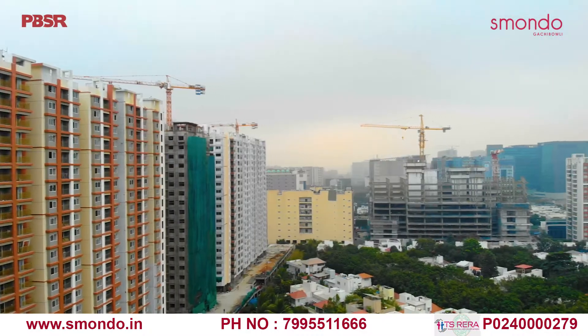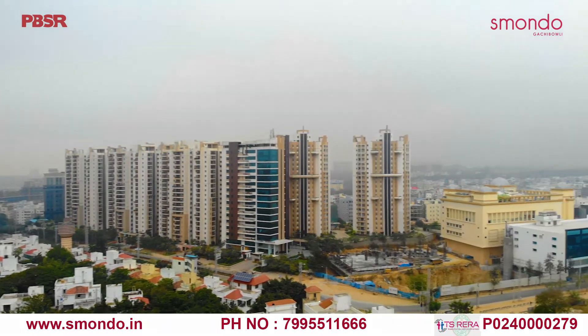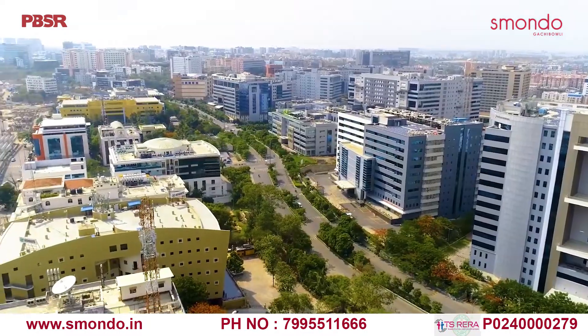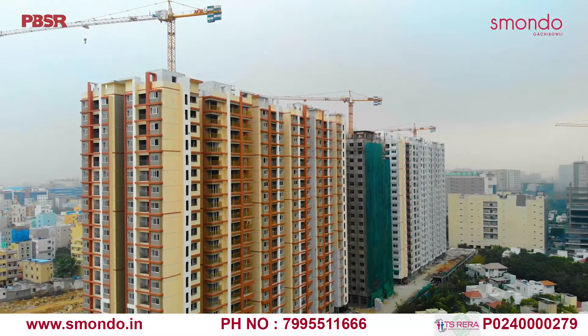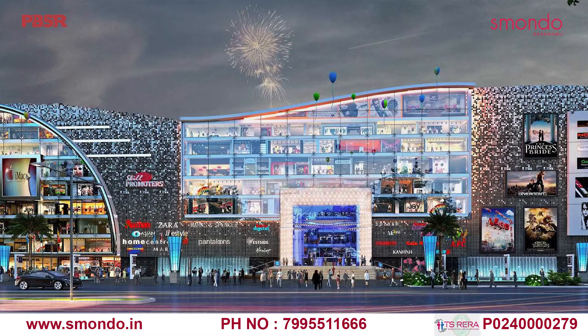Smondo Kachibauli is less than 5 km away from most IT and ITES office spaces such as DLF, Raheja Mindspace, Financial District, and Hi-Tech City Phases 1, 2, and 3. It's also very close to many international schools, super-speciality hospitals, and numerous malls.